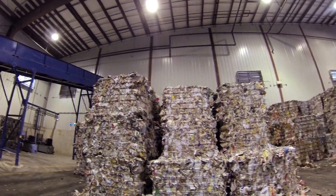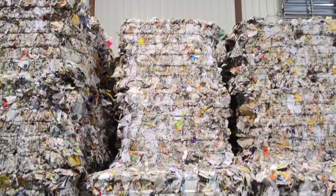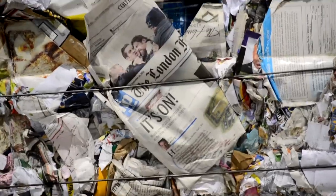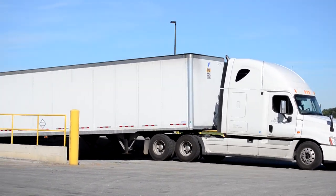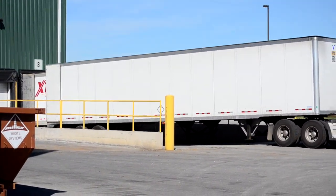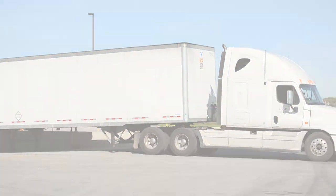Here are the finished bales of paper. The paper bales are loaded up into the transport trailer and shipped to different paper mills in Ontario and beyond to be made into future paper products.